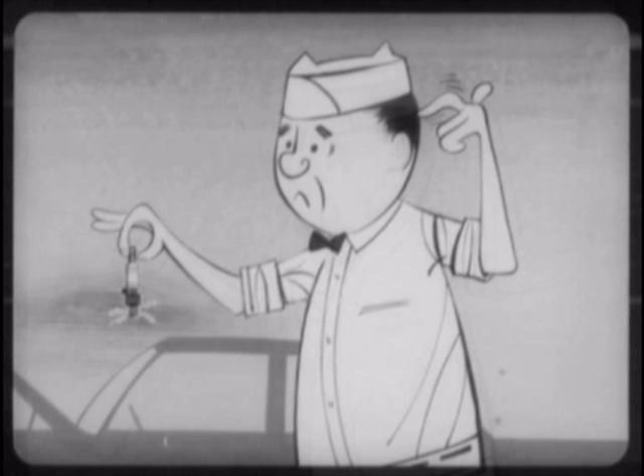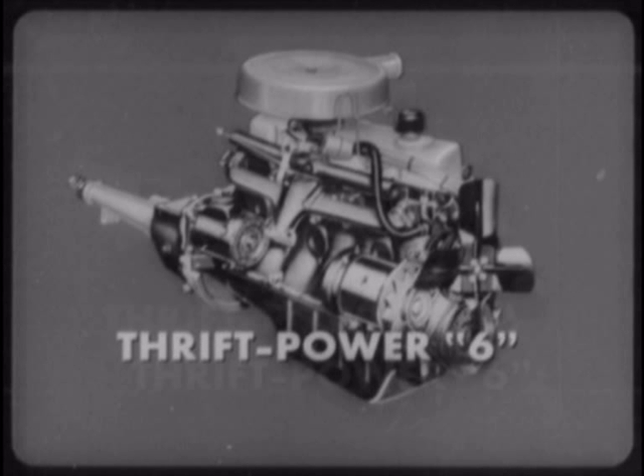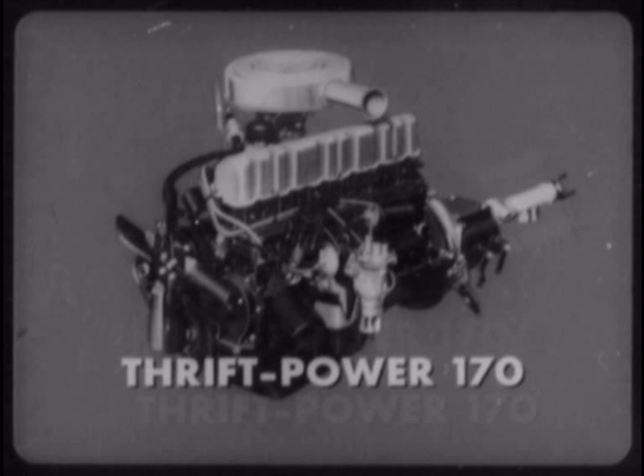With aluminum engines, you can't remove a spark plug safely until the engine is completely cold — pretty inconvenient for the owner to have to wait, and pretty tough luck if an unknowing attendant strips the threads. What does Comet offer? First, its standard Thrift Power six-cylinder engine — a proved engine offering proved economy and proved performance. And second, a new optional Thrift Power 170 engine, providing extra power and performance with the same short stroke, low friction efficiency, and economy.